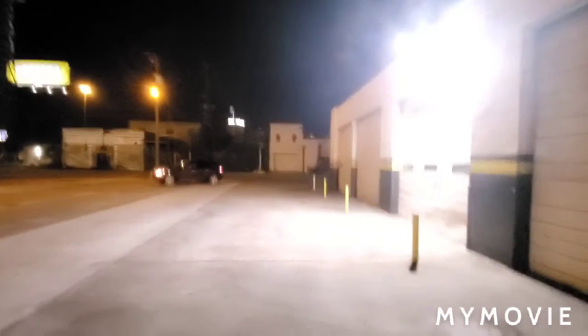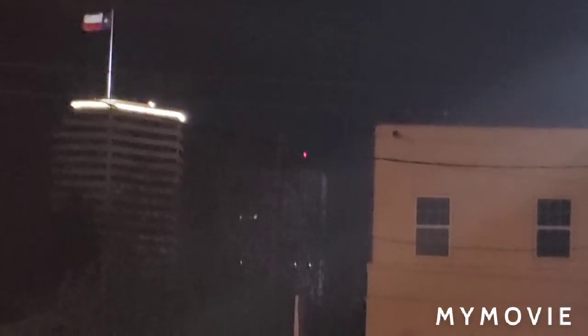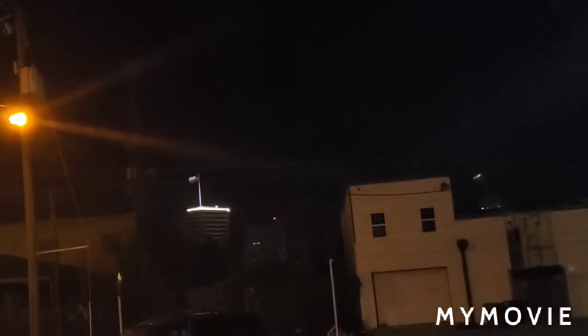Thank god I filmed this before I ever got an LED. There are also those buildings with the little towers with incandescent lights — there's one, not too sure which one it is, but probably the taller of the two — the one that doesn't have the guy wire hooks that hold the tower up. And this one's beaconless.